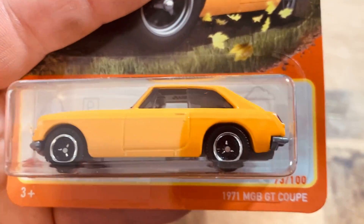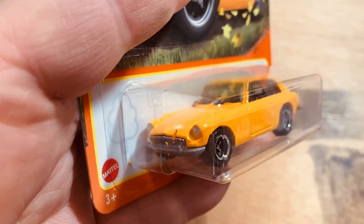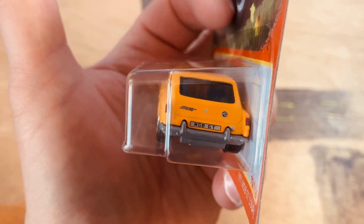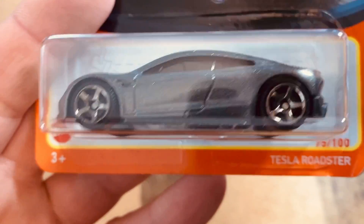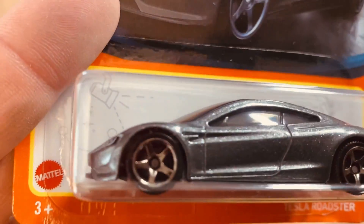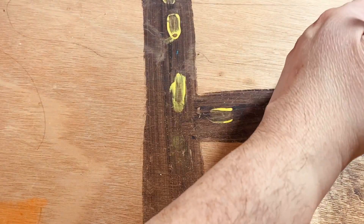The MGB GT Coupe '71 — oh, that's really nice. Tampos all the way around — good job. Then you got the Tesla Roadster — orange, man style. Look how nicely they do that — good job.